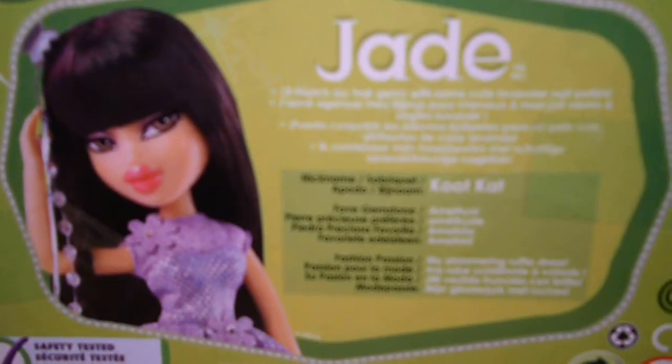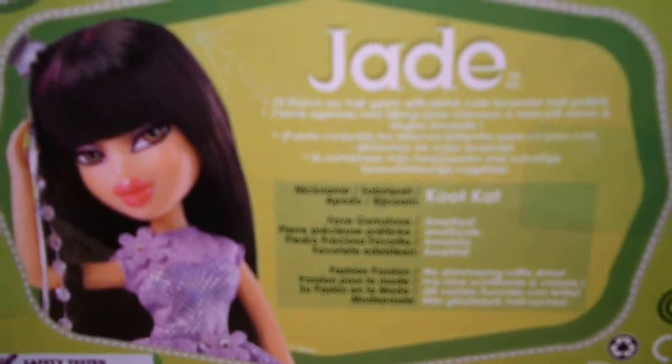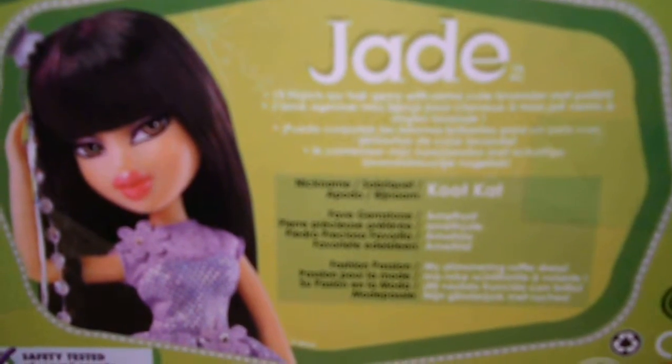Nicknamed Cool Cat. Fave Gemstone: Amethyst. And her fashion passion is my shimmering ruffle dress.